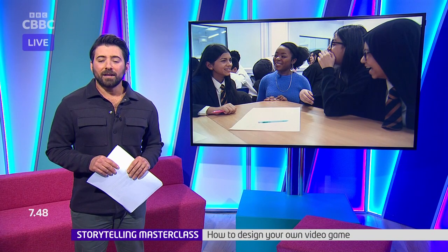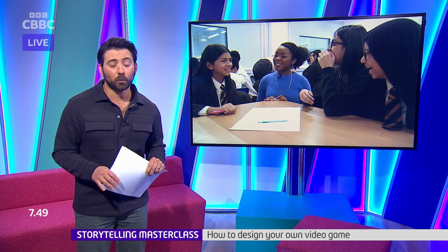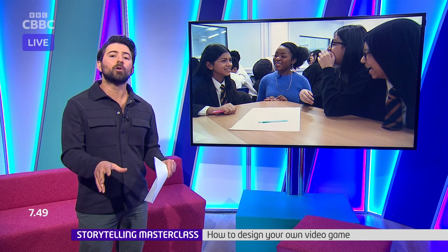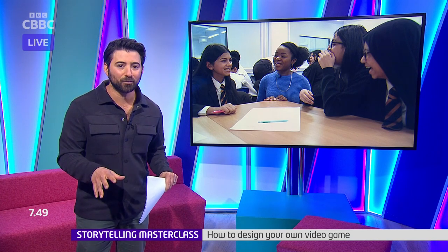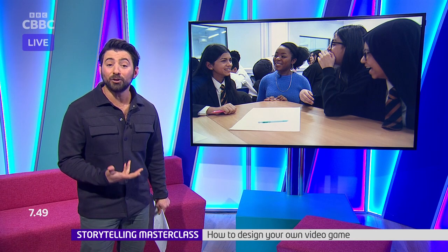Have you ever fancied creating your own video game? Then keep watching for a special how-to. There are a couple of things you're probably going to want to think about: having an inspiring main character or protagonist, maybe an unexpected plot twist, and of course lots of fun problems to solve. As part of National Storytelling Week, Emma-Louise met a gaming expert who gave pupils a special lesson to help them develop their ideas for new games.